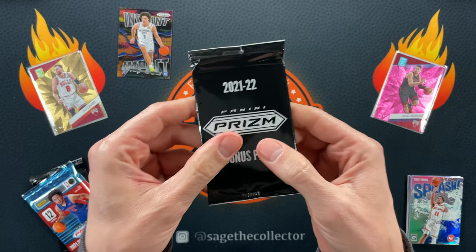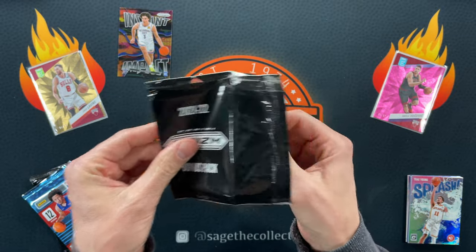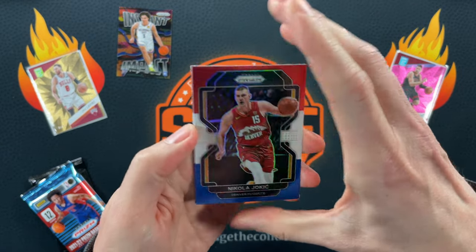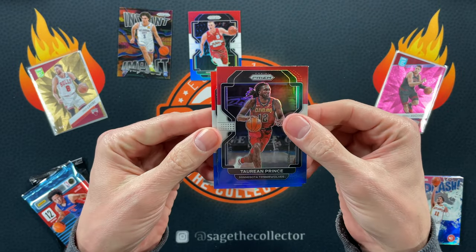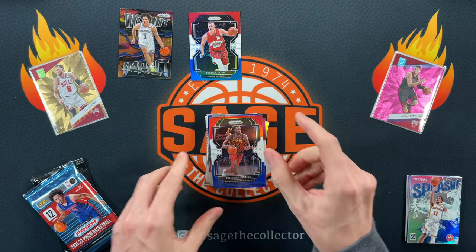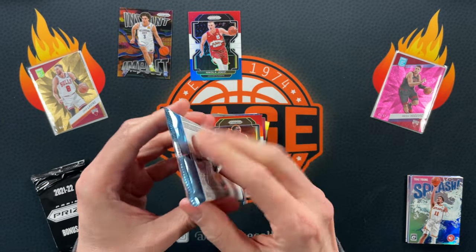Oh wait, I forgot the red, white, and blue! I hope you were shouting at me — don't forget about the red, white, and blue. Okay, here we go — got red, white, and blue Joker, not bad. Taurian Prince and Nas Reed — didn't get a rookie, but at least we got a Joker.